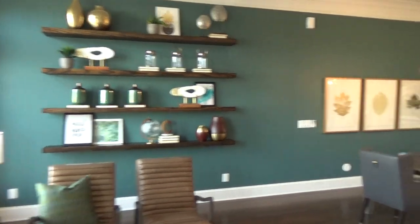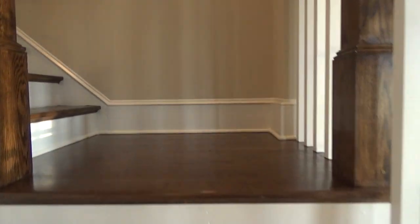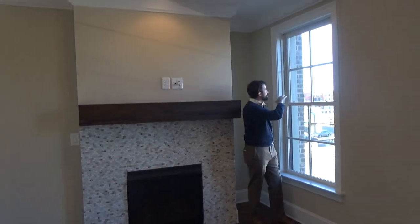The staircase is definitely a feature in this home. This home has full hardwoods throughout the entire home. As you come up to the third floor, you'll still have site-finished hardwoods throughout and crown molding everywhere. Come to the front part of the home where we have the owner's suite, which is going to have a fireplace with a sitting room and, again, a great view of Uptown.